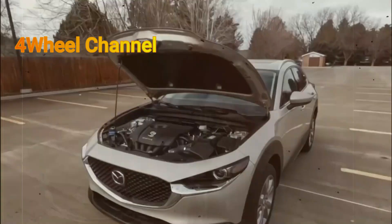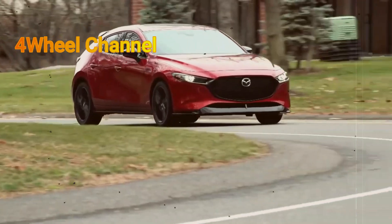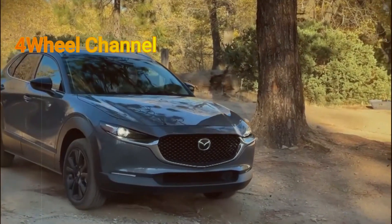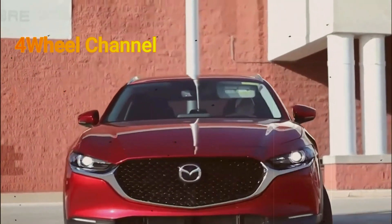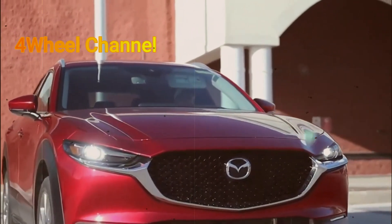Prices have increased across the board, not just at the lower end of the spectrum. Take the top-tier 2.5 Turbo Premium Plus model, which now commands $38,175 inclusive of destination fees — a $1,400 hike compared to 2023. However, buyers will now receive Mazda's cruising and traffic support system as a standard feature.